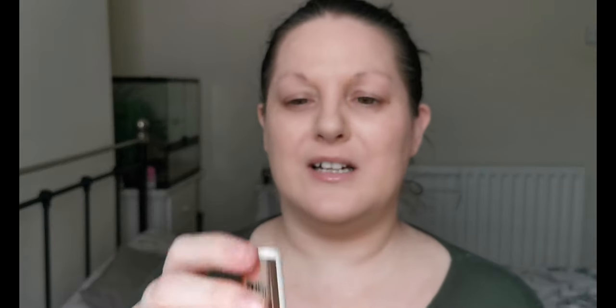Going in with some concealer — I've got the Catrice True Skin High Cover Concealer in the shade Cool Almond, just to conceal the bits I want to conceal. I think this concealer might actually be perfect for this foundation — an unintentional win there.